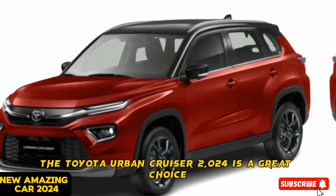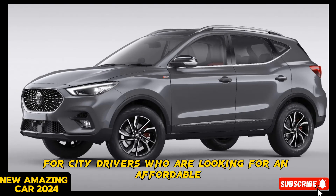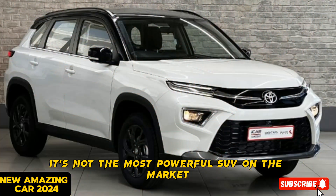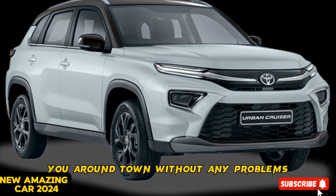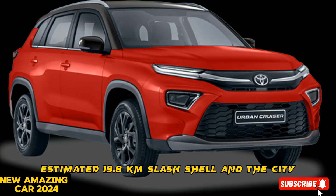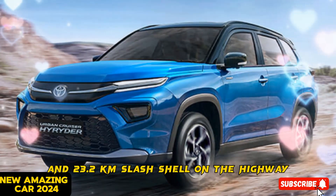The Toyota Urban Cruiser 2024 is a great choice for city drivers looking for an affordable, stylish, and fuel-efficient SUV. It's not the most powerful SUV on the market, but it has enough power to get around town without any problems. It also gets good fuel economy, with an EPA-estimated 19.8 km/L in the city and 23.2 km/L on the highway.